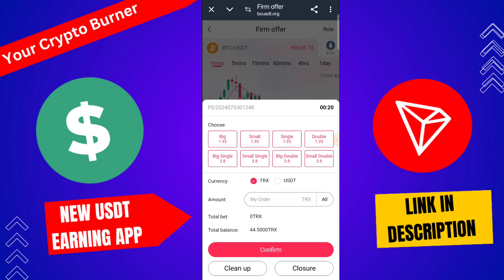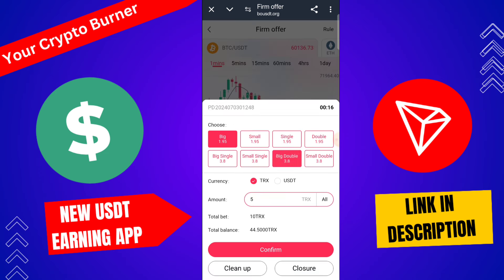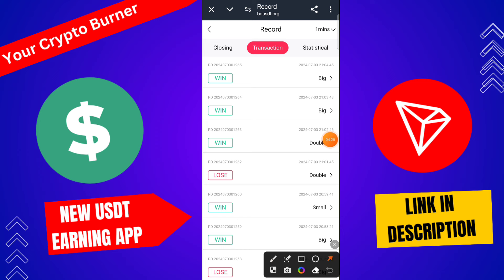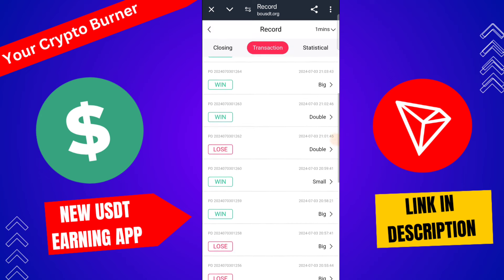I again trade on this platform — click buy, 5 TRX, click big, double-click to trade. I trade big again here. My profit from this platform: I win three times. My winning total is 39 TRX.